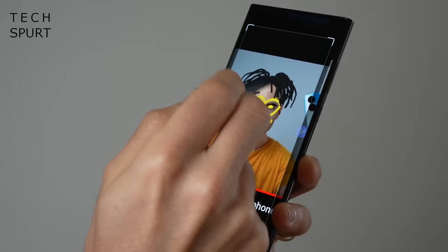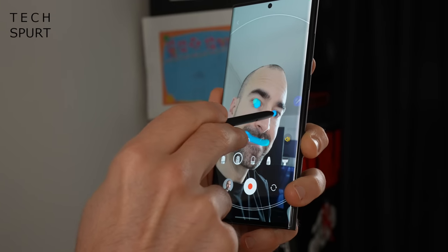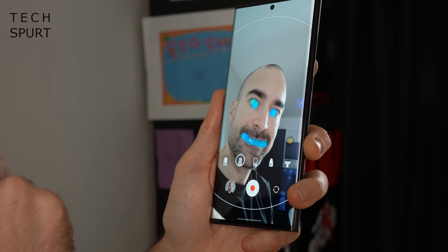If you like to sketch, you'll probably love this thing. Personally, I've got about as much creative talent as a blind badger that lost all of its fingers in some horrific industrial accident.